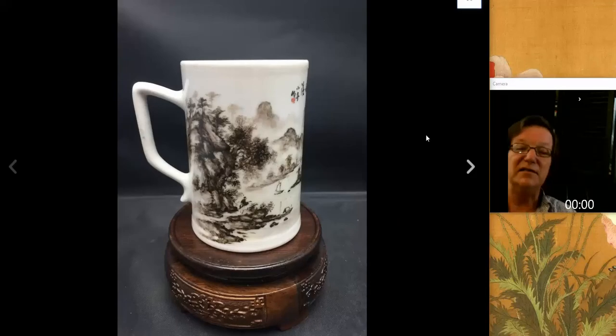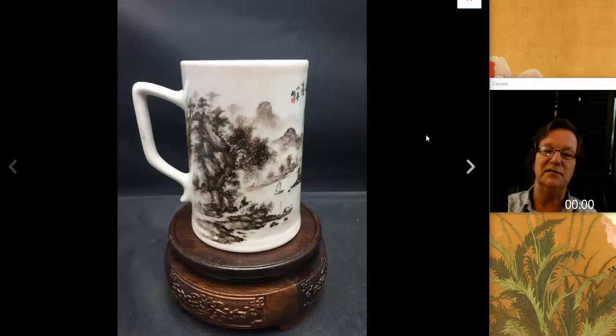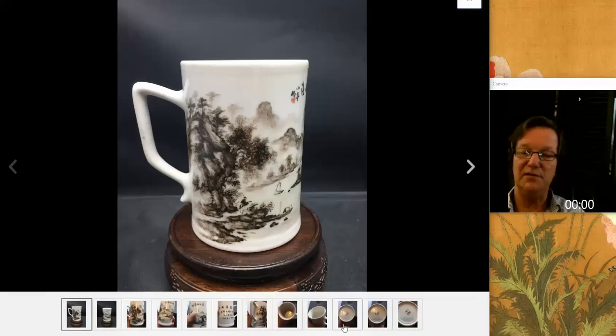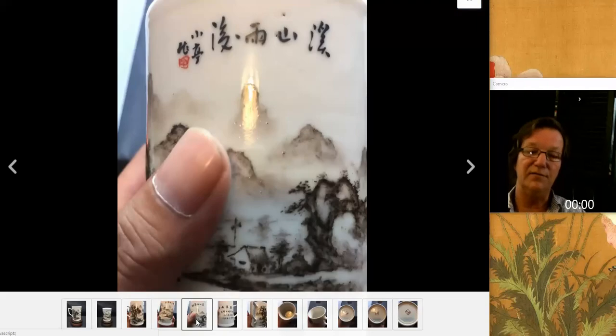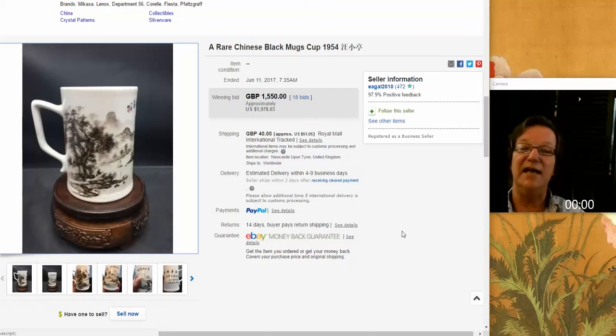Then there was this mug that caught my eye. This was done very much in the Song style - this ink drawing popular with the literati crowd, especially in the northern Song. They painted black ink paintings with academic outdoor landscapes in the style with mist through the clouds, as you see here. No easy trick to pull off on a piece of porcelain. It was also fully inscribed. Here's the mark on the base - it was dated 1954, and it brought $1,978. That just shows how vibrant the 20th century ceramics market is getting.